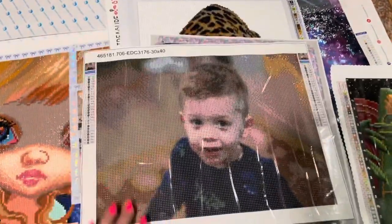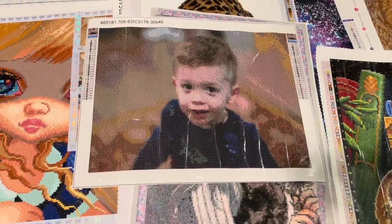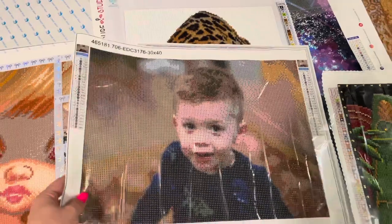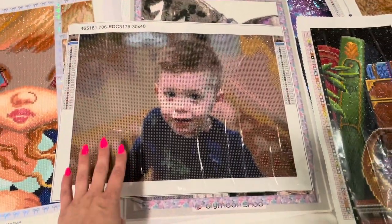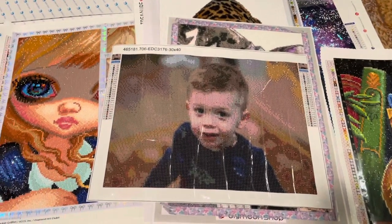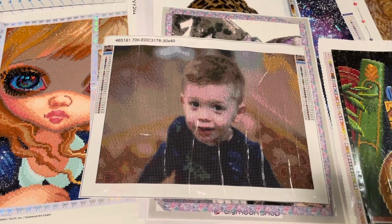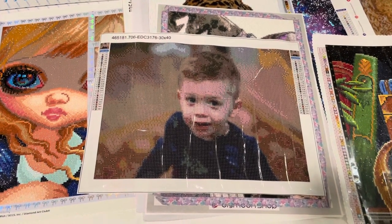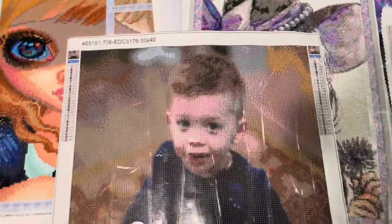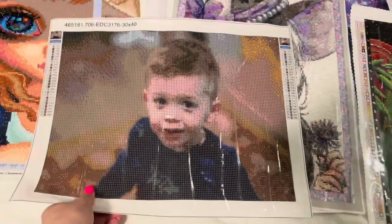This next one I don't think you've ever seen before. It's a custom of my little James — I do have an unboxing of it. A company asked me to review their custom paintings, so I sent them some pictures. I've started working on this one but haven't gotten very far yet. That unboxing will be on my channel.